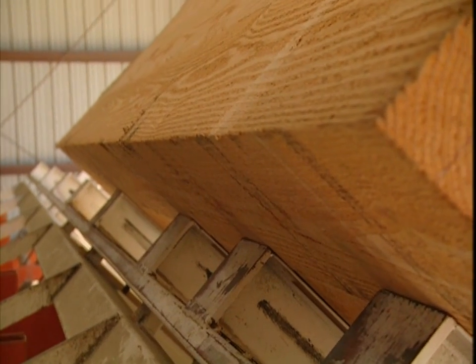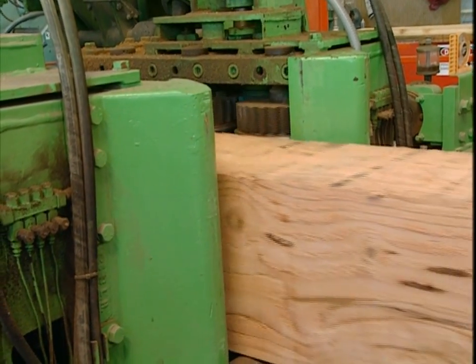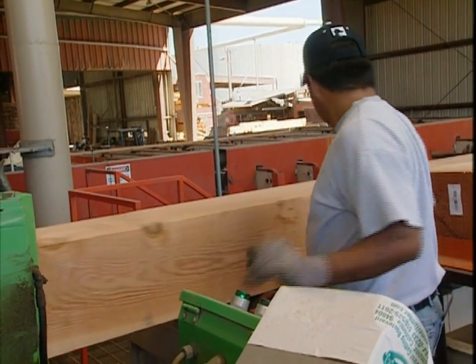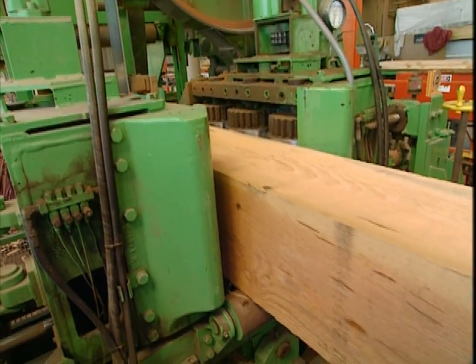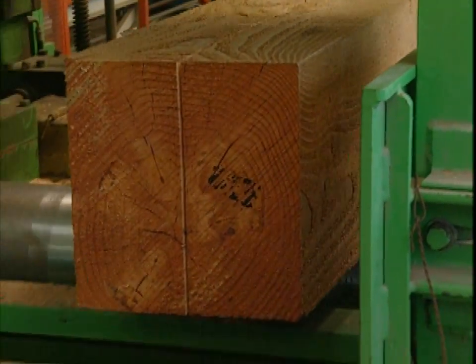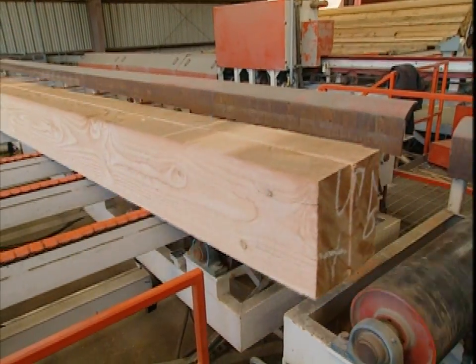The timbers move on rollers that bring them up to the operator, who then feeds them into the 125-horsepower resaw. Attached to the machine's two wheels is a bandsaw blade. As it's pulled by the wheels, the blade's razor-sharp teeth cut the wood passing through. This resaw is capable of cutting 300 board feet per minute.